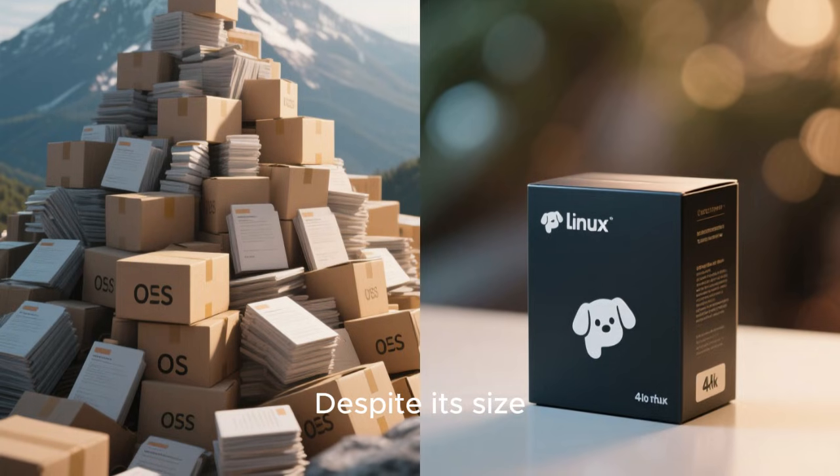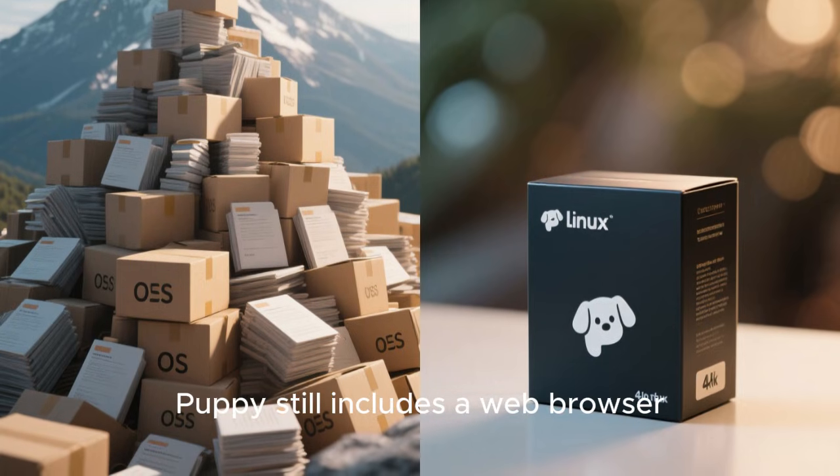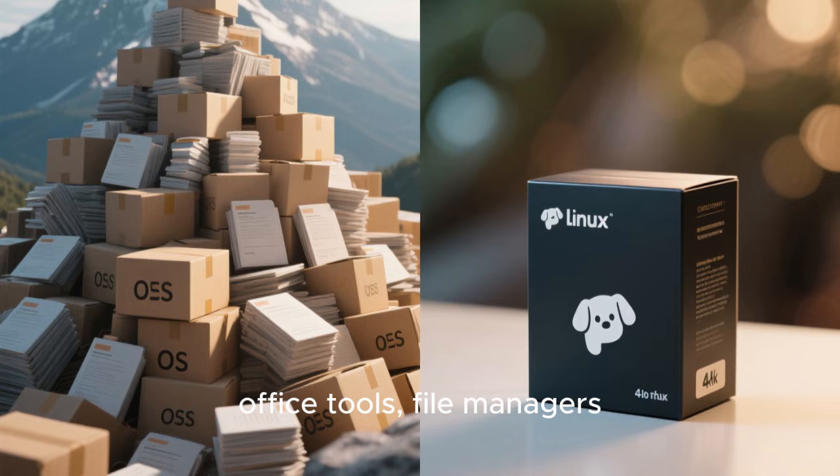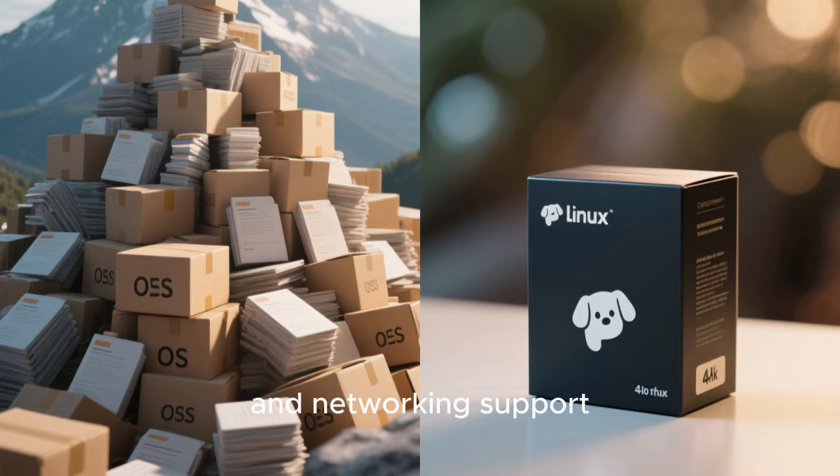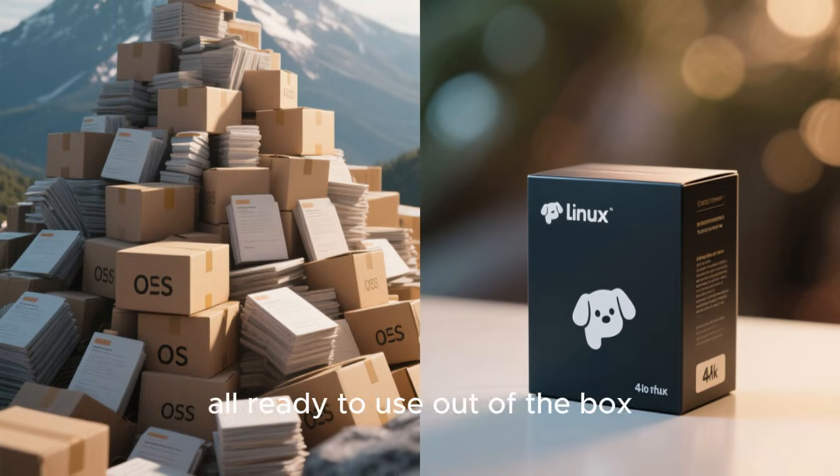Despite its size, Puppy still includes a web browser, media players, office tools, file managers, system utilities, and networking support, all ready to use out of the box.